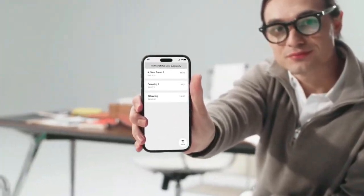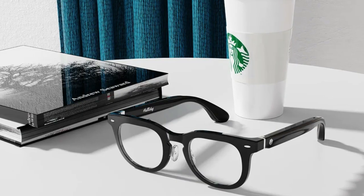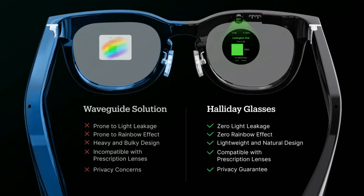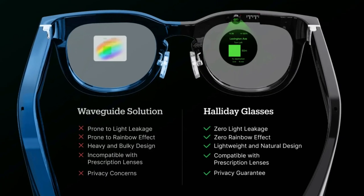With Haliday AI glasses, your world transforms into an interactive digital canvas. Whether you're on a business trip or out for a walk, these glasses keep you connected and informed without the need to constantly check your phone. They truly represent the future of wearable technology.